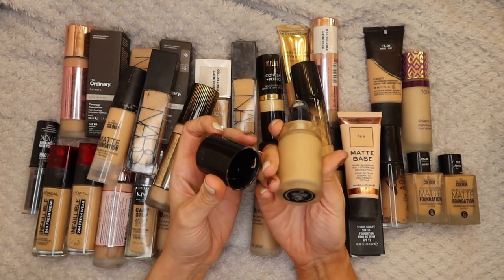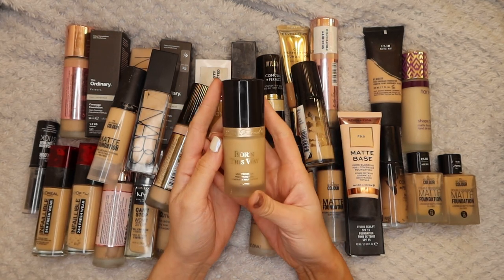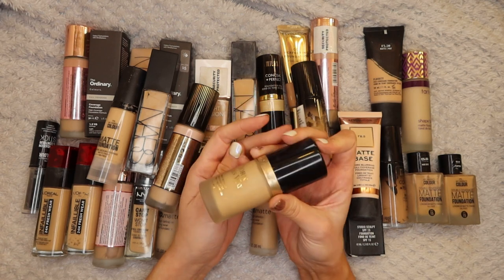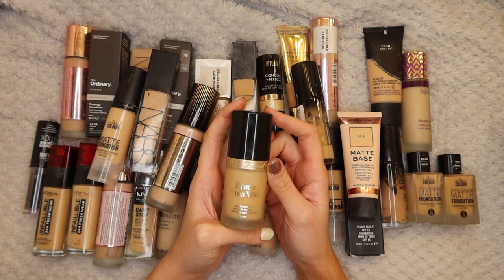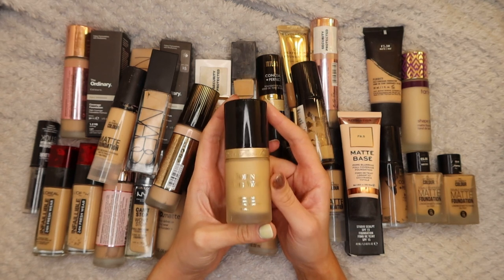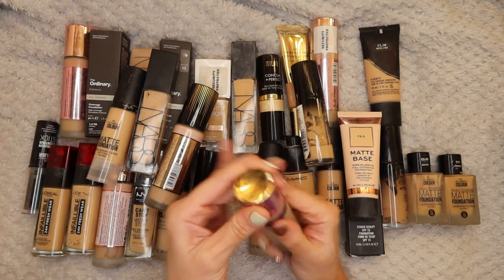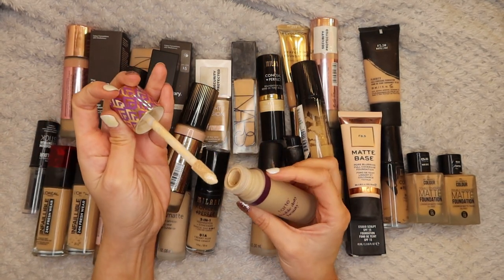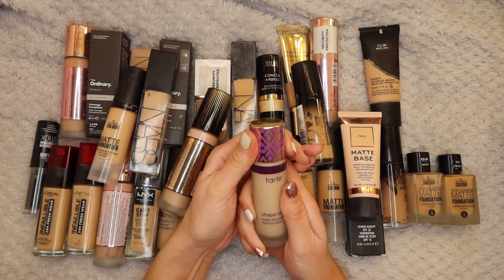Next up is the Born This Way Foundation in Ivory. I've had this for ages, it's definitely expired now. I bought it when I used to fake tan all the time so the shade was always too light for me - actually now it would be perfect, but I'm going to get rid of it. I never reach for it anymore and it's definitely expired. The same with this Tarte Shape Tape Matte Foundation in Light Sand - it's just too light for me. I'm going to see if there's anybody else who would want this to give it a good home.